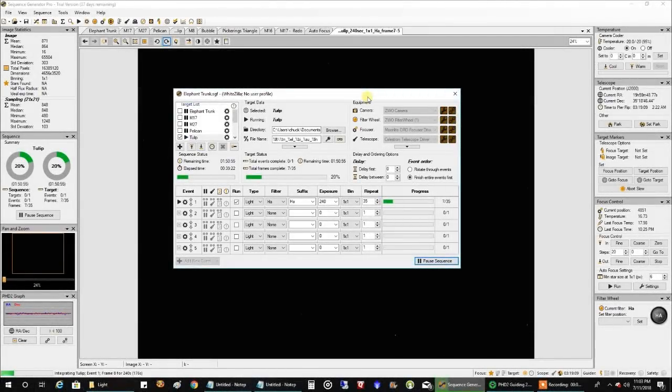Hello folks. Tonight I'm going after the Tulip Nebula, and I've made a little change. I've jacked up my HA to four minutes now instead of three minutes. I actually haven't seen any low-flying planes in a while, so I don't really have an excuse to take shorter exposures. And if it works out, I'll probably go even longer for HA at least. I can't do that for broadband, but for narrowband I can get away with that.